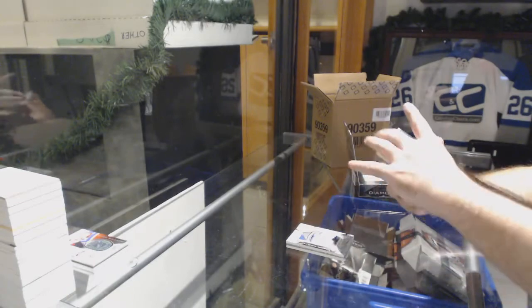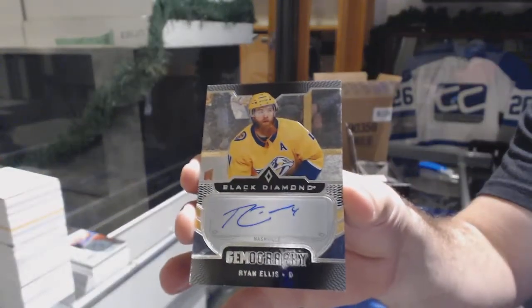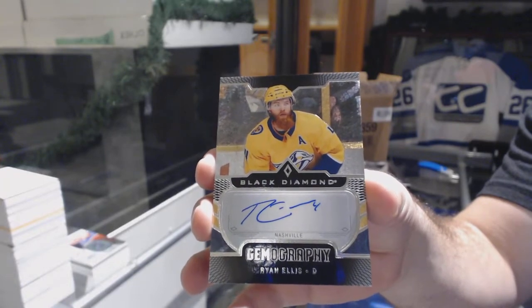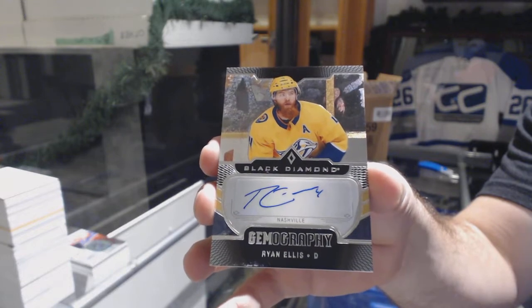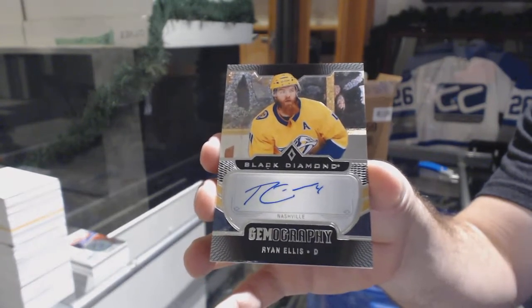We've got for the Nashville Predators, Gemography — Ryan Ellis.